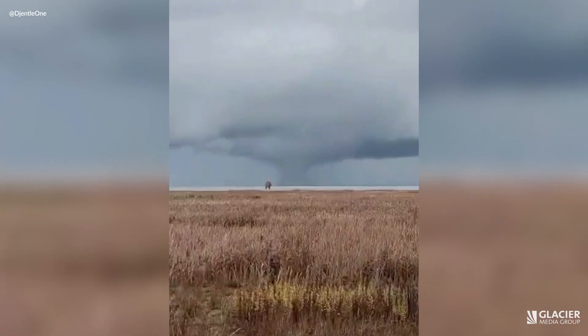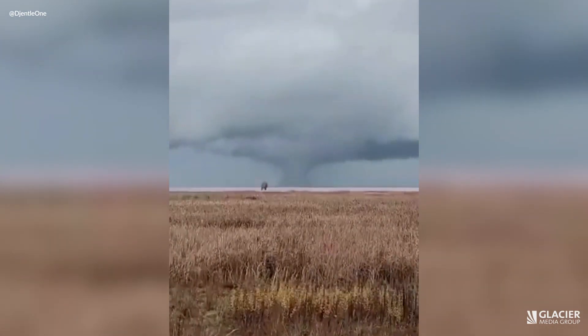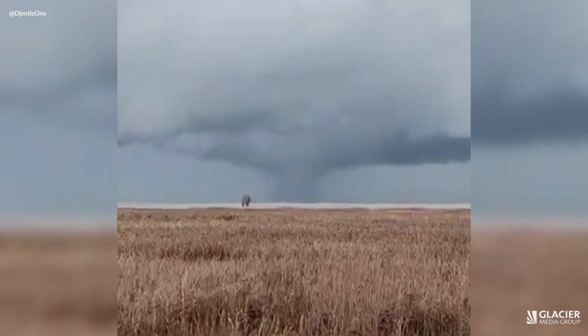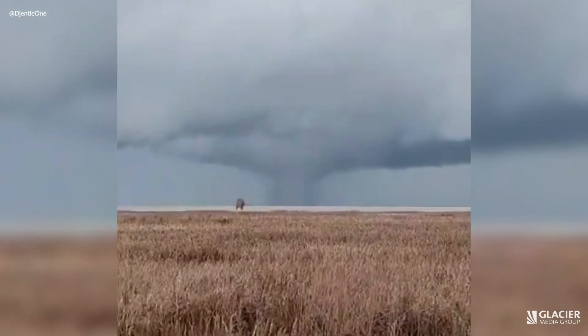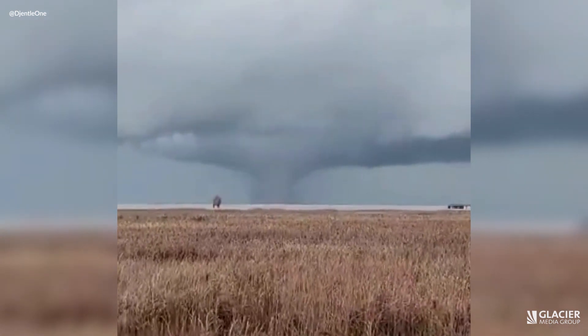To have a tornado of this magnitude — a supercell tornado, as we call it — happen in November here in Vancouver, we've never seen that before. So this time of year, to see it that intense, it was certainly very unique and something that meteorologists and weather watchers all around North America were very impressed by.